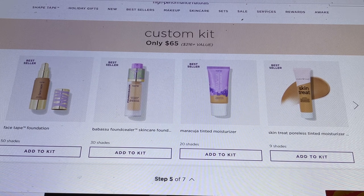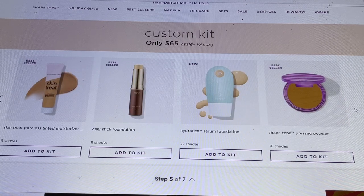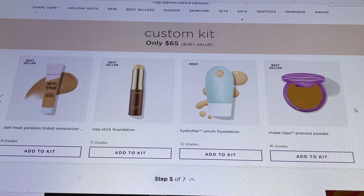The Maracuja Skin Treat Poreless Tinted Moisturizer is more geared toward combo-dry skin. One of my favorite products from Tarte is their BB Cream and this looks very similar. The Clay Stick Foundation is what I reach for when I'm in a hurry or just going grocery shopping — it applies quickly through the stick, blends beautifully with a brush, and I'm out the door within seconds.